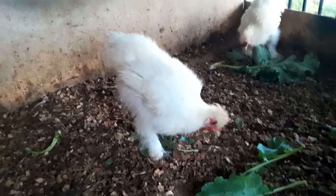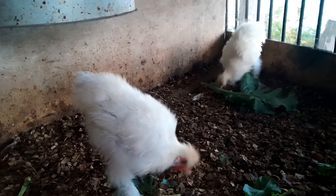It is so little, it is so cute, guys. It sounds so cute.